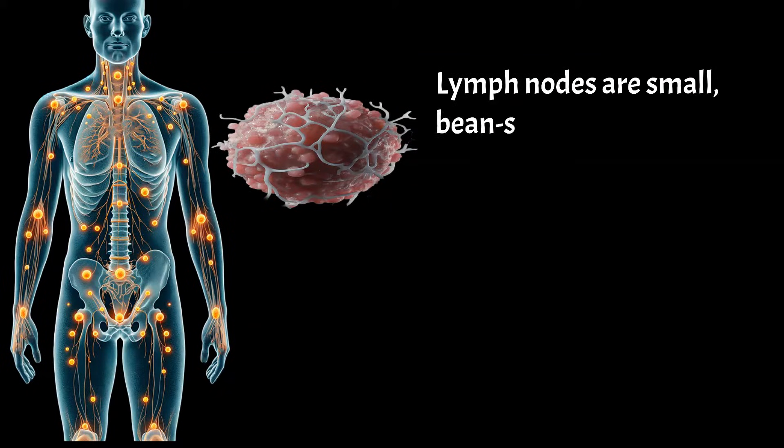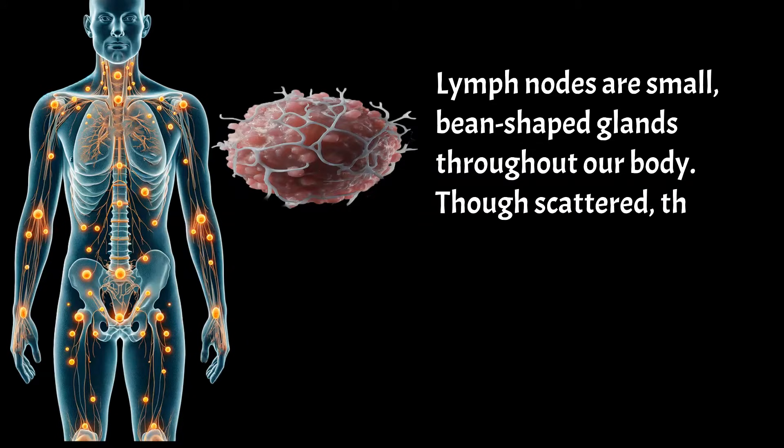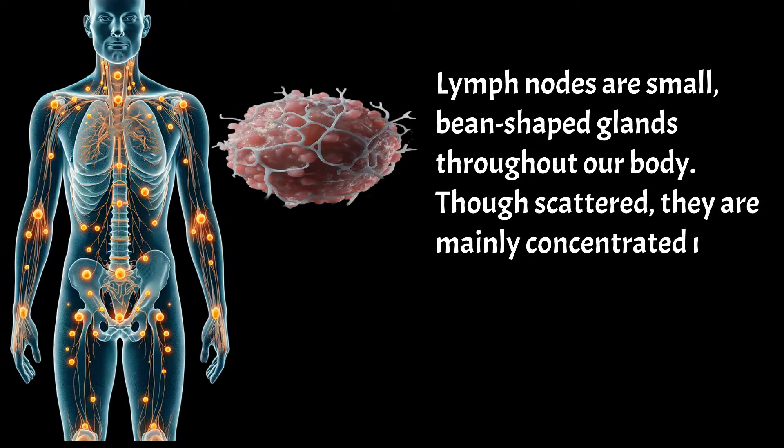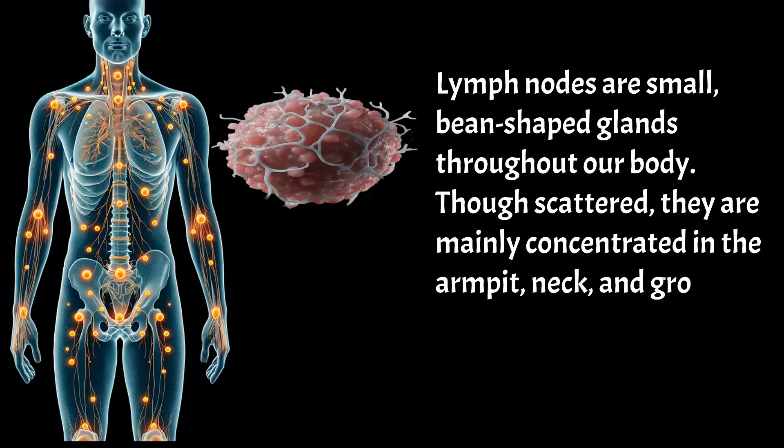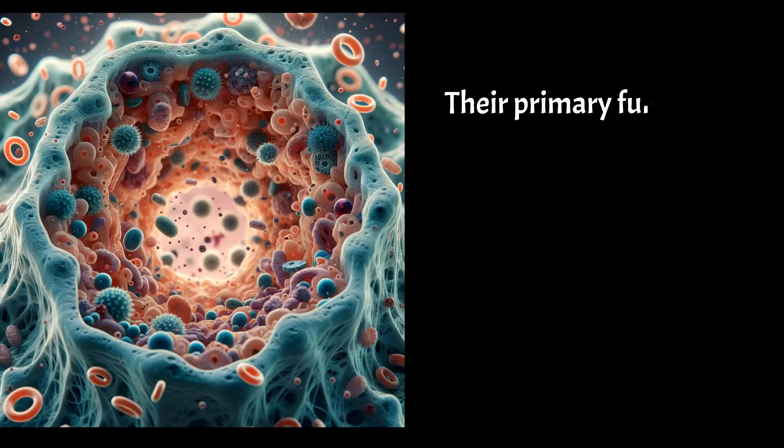Lymph nodes are small, bean-shaped glands throughout our body. Though scattered, they are mainly concentrated in the armpit, neck, and groin. We have more than 500 lymph nodes. Their primary function is to filter our body's fluid, known as lymph.